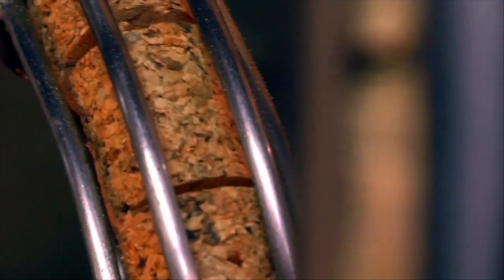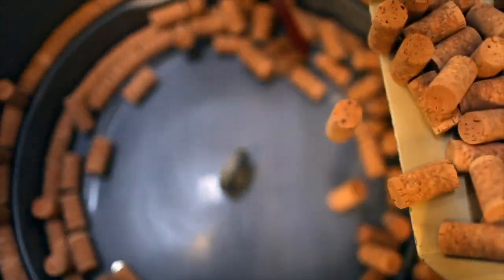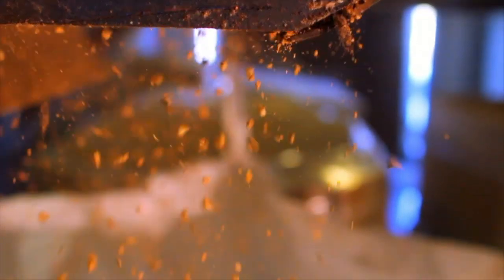So we started collecting cork in 2008 and we started working on innovating a new compound, and it took us years of research and development. But last year we had a breakthrough that allowed us to take over a hundred million recycled corks that Recork has collected so far through thousands of collection partners.